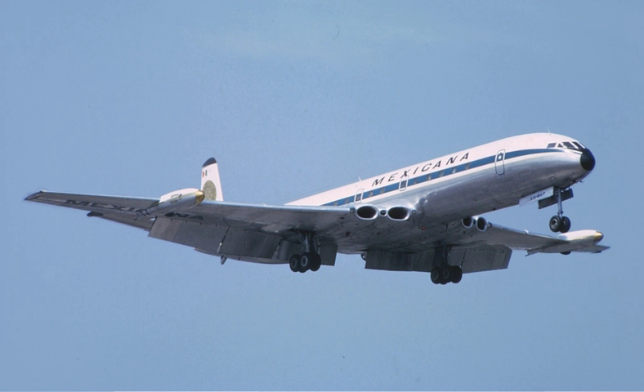A four-engined jet, sometimes called a quadjet, is a jet aircraft powered by four engines. The presence of four engines offers increased power and redundancy, allowing such aircraft to be used as airliners, freighters and military aircraft.